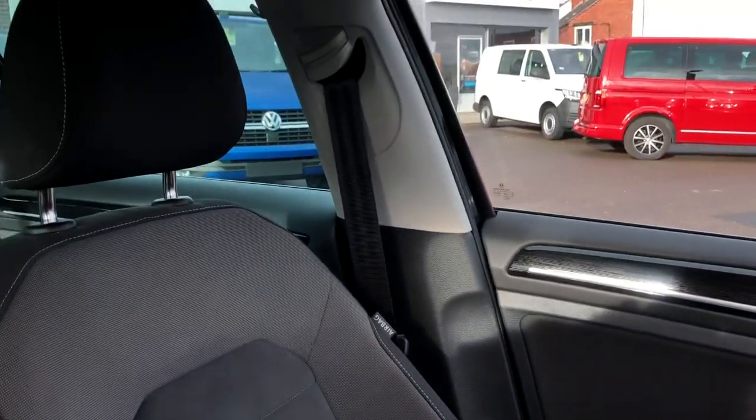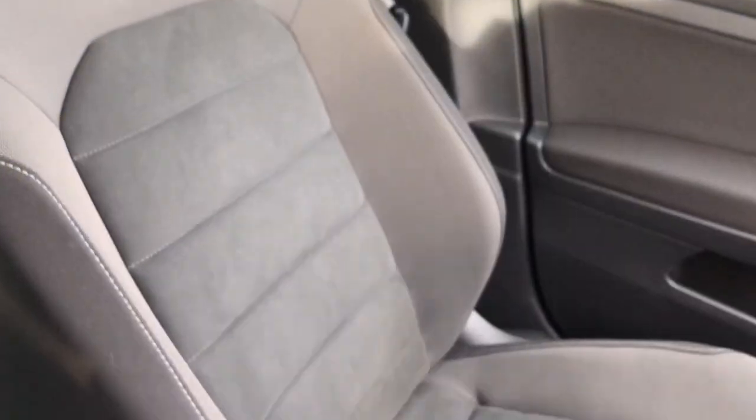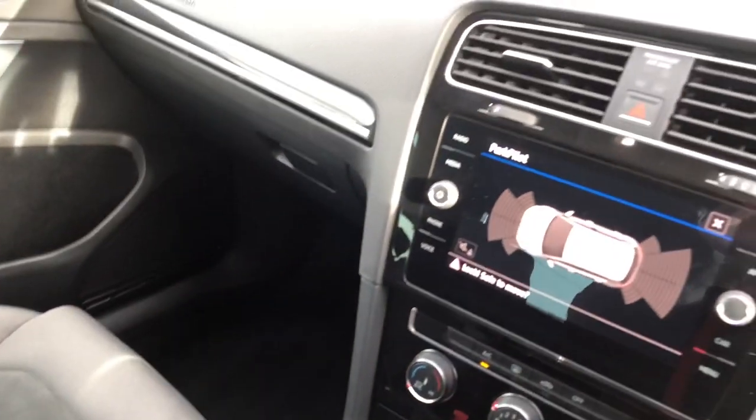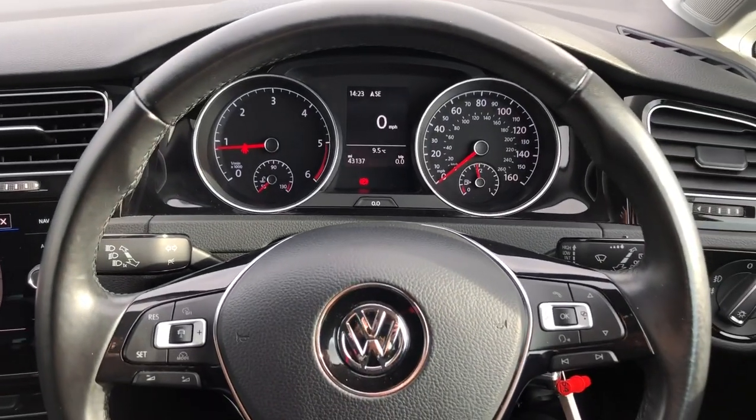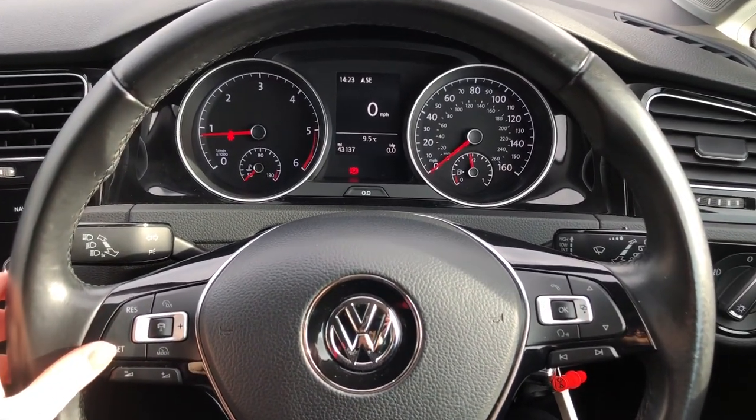I'll just give you a close-up of the seats. As you can see, they're in a really lovely condition and they're so comfortable. On to your steering wheel — you have got adaptive cruise control on the car, so it's perfect for those long motorway drives.